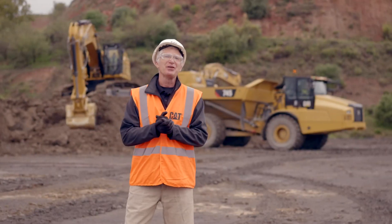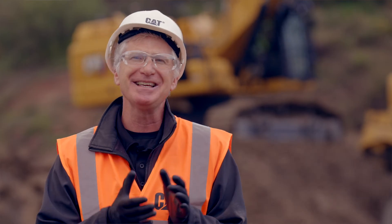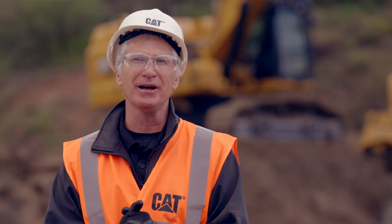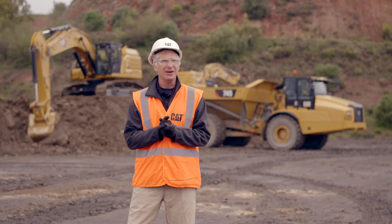All right, thank you, Thomas. As you see how simple it is to use, Thomas has walked you through utilizing eFence, which again is built into the DNA of that product, comes standard on our performance machines, and just makes your operator extremely safe on the job site. He can work with confidence. Thanks, Thomas.